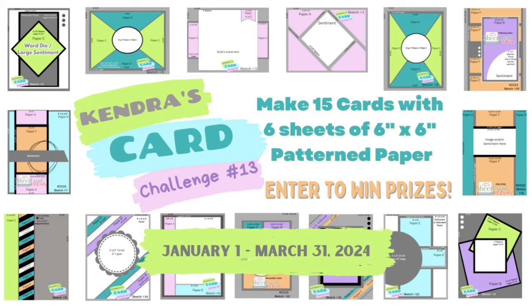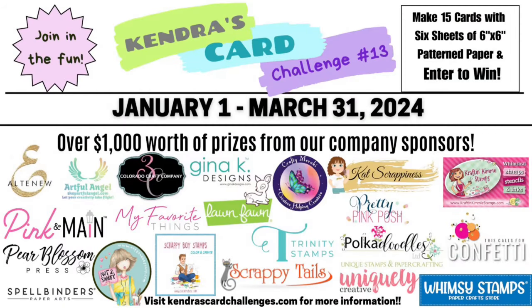This quarterly card making challenge is where you can make 15 A2 sized cards using just six sheets of six inch by six inch patterned paper with little to no scraps. It's like a one sheet wonder times six. It's a wonderful way to use up those paper pads, plus you can have a chance to win lots of prizes by sharing your creations throughout the quarter. This challenge runs from January 1st through March 31st of 2024 and there are 21 company prize sponsors this quarter with over one thousand dollars worth of prizes that will be given away.